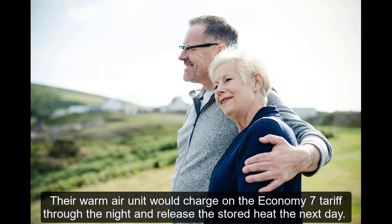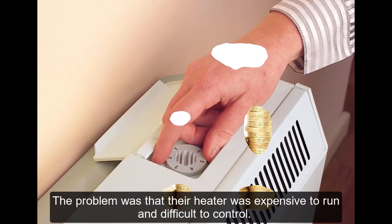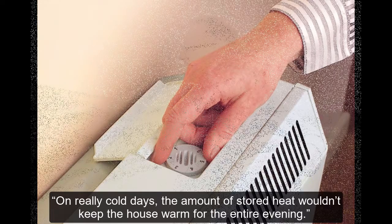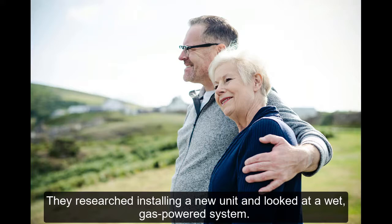Their warm air unit would charge on the Economy 7 tariff through the night and release the stored heat the next day. The problem was the heater was expensive to run and difficult to control. On really cold days, the amount of stored heat wouldn't keep the house warm for the entire evening. Rosemary also said the unit created a lot of dust in the house.